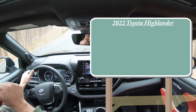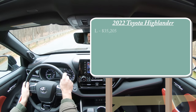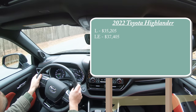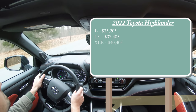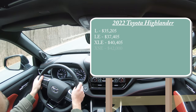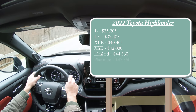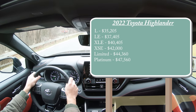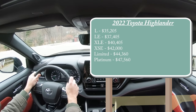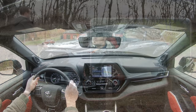There will be several different trim levels for the 2022 Highlander. The L starts at $35,205; LE at $37,405; XLE at $40,405; XSE — which is the one we have today — starting at $42,000; Limited at $44,360; and Platinum at $47,560. By the way, that was pricing for the front-wheel-drive configuration. If you want to add all-wheel drive, simply add roughly two thousand dollars to any of those prices.